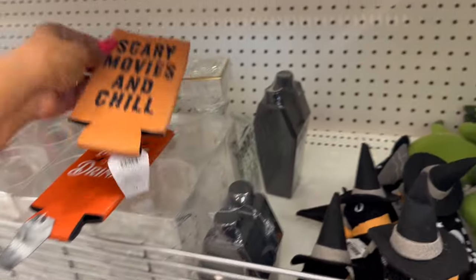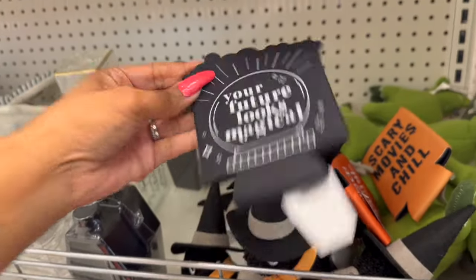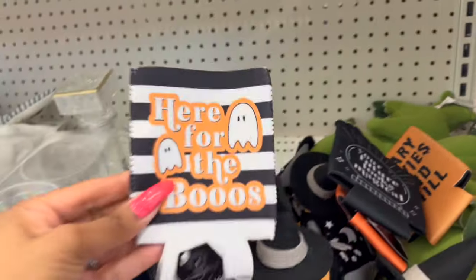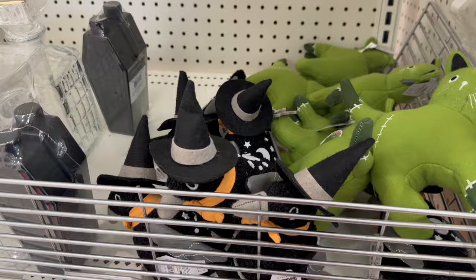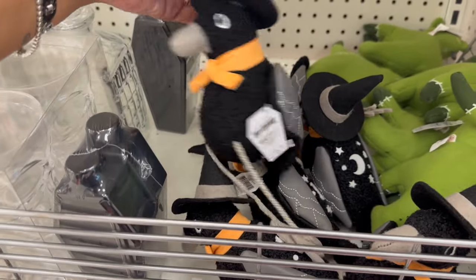'Scary Movies and Chill' — just want to show you guys. They have this one that says 'Your Future Looks Magical' and they have this one that says 'Here for the Booze.' I believe I showed you guys these in my last Target Dollar Spot — these are three dollars. They have the crow and they have the kitty cat.